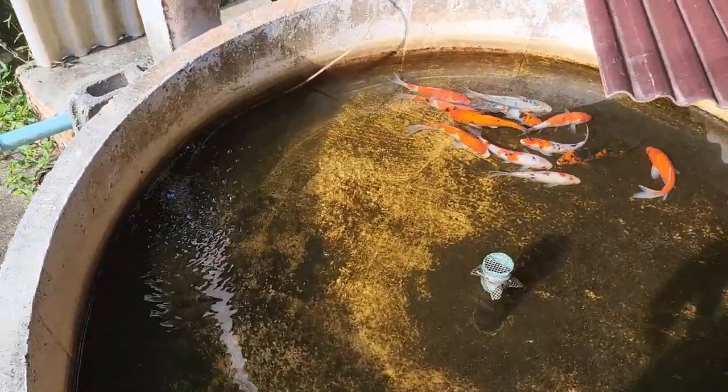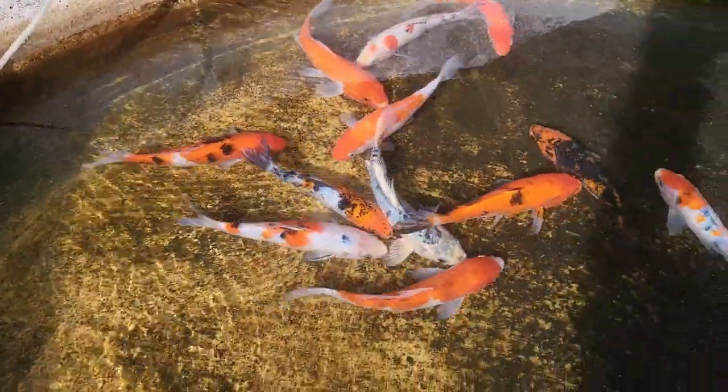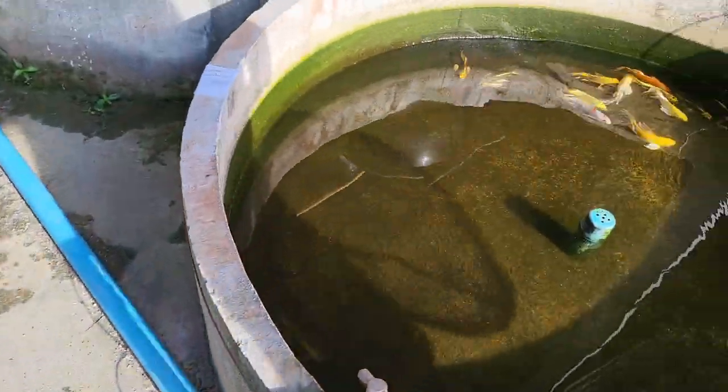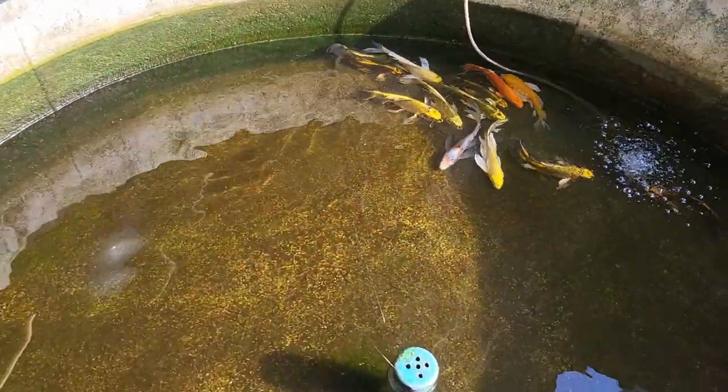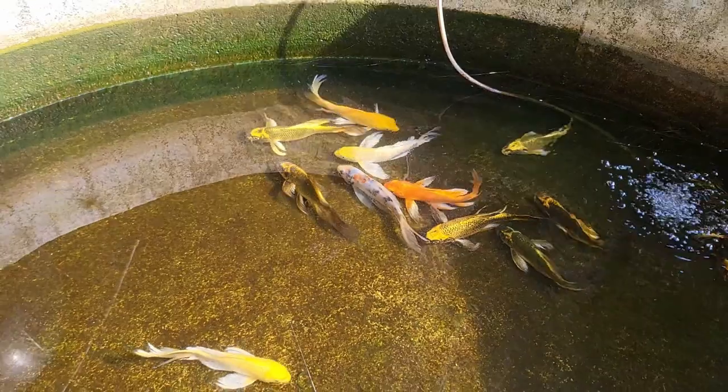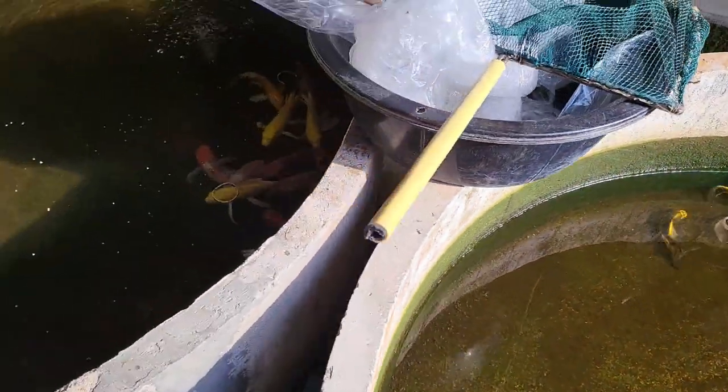We're going to start with this pond. Here we have a koi fish — a beautiful koi fish with different colors. On this side there's a koi fish as well, and here we have another koi fish. They have very beautiful fins. Interesting fish — here we have more koi fish hiding here.